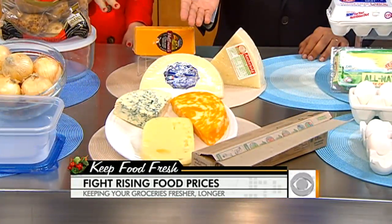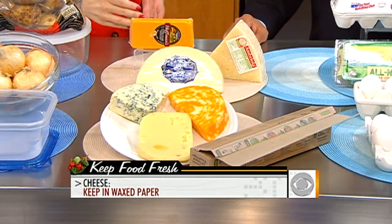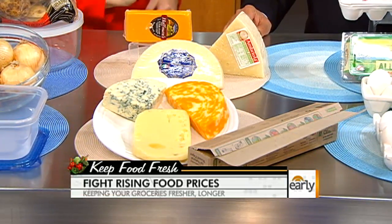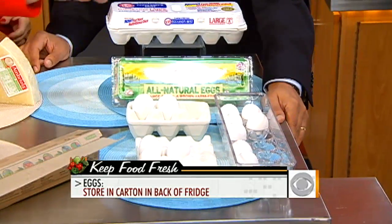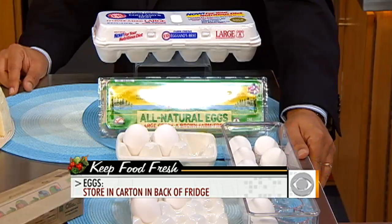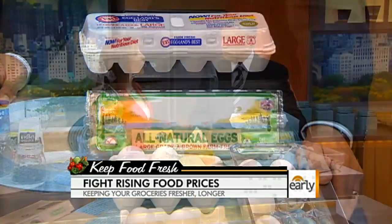For cheese, use wax paper — cheese needs to breathe. Soft cheeses won't last very long, but you'll extend their life by putting them in wax paper and letting them breathe. For eggs, leave them in the carton rather than those nifty containers that come with the refrigerator, because eggs can absorb off flavors. Keep the carton in the dark back of the fridge in the coldest section possible, and you'll get three to five weeks out of them.